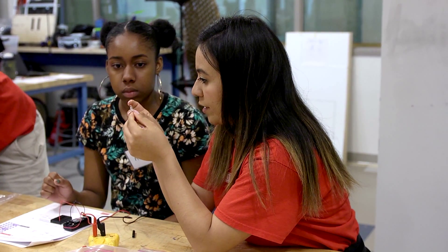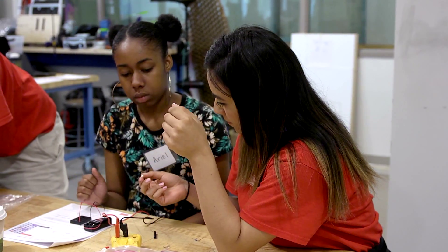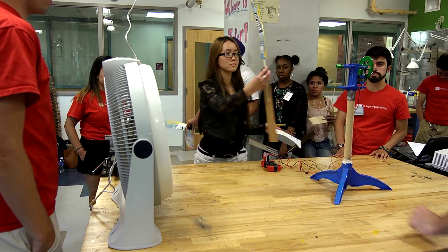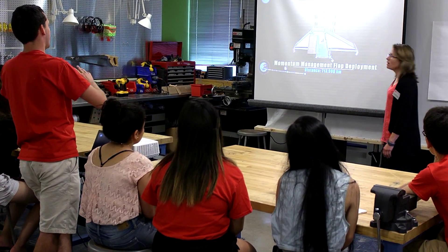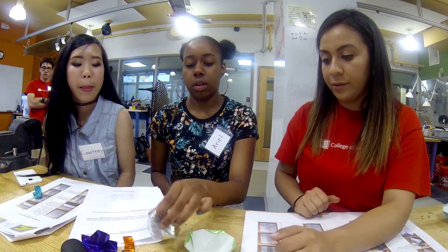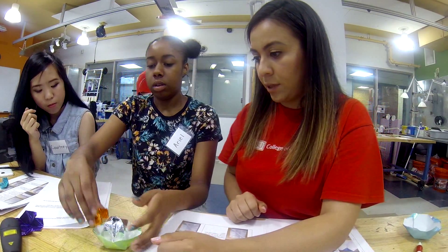The incandescent bulb has like the wires in it. We're able to take these really cool projects such as robotics, synthetic biology, using C++ programs — some of these projects that these students may not have access to in their normal middle schools or high schools — but being a part of Boston University, we're able to take these projects to them, so the students do have that access to it and are still able to pursue engineering degrees.